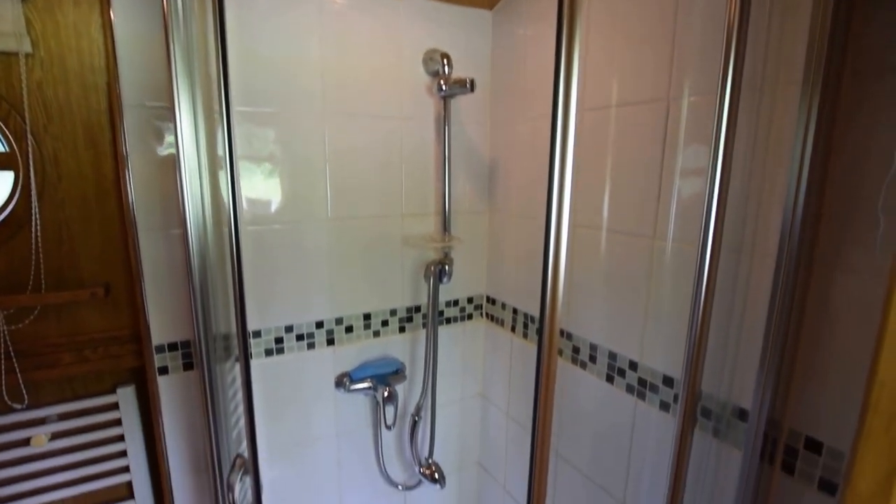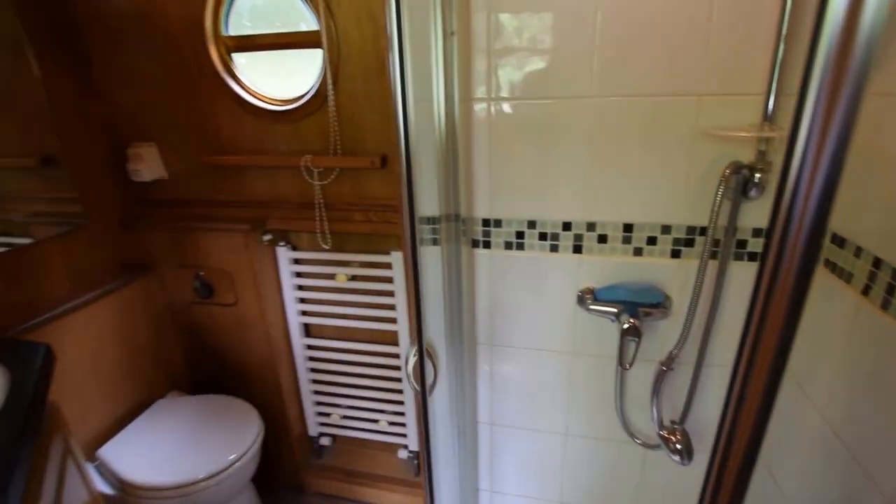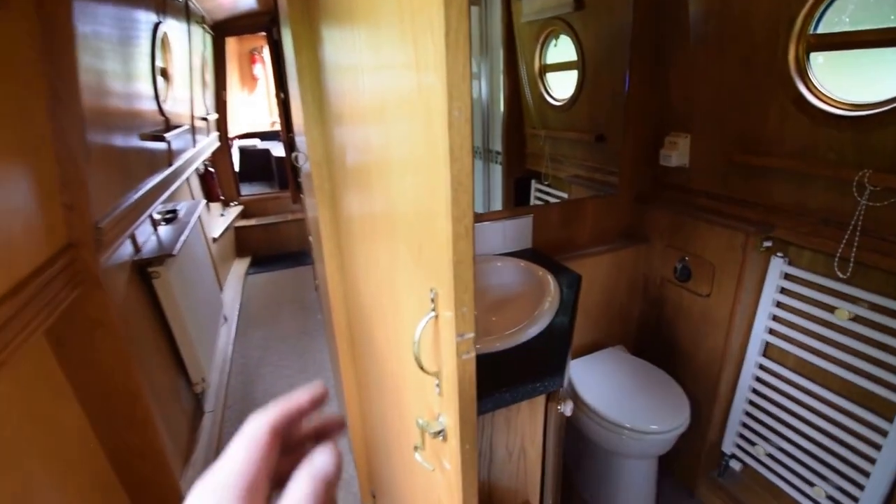There's a towel rail heated by the Eberspächer as well. There's a light in the shower cubicle and an opening porthole window to clear the steam.